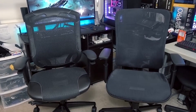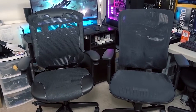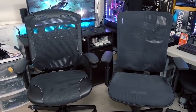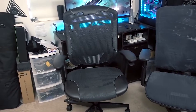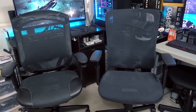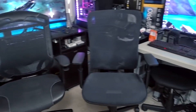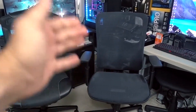Arguably the most important factor when purchasing a desk chair is comfort, and it's also the most difficult thing to describe in a review because it's entirely subjective. For me personally I love the Trigger 350 — it's incredibly comfy, particularly the lower back support and armrests. My wife also agrees it's way more comfortable than the BBC.